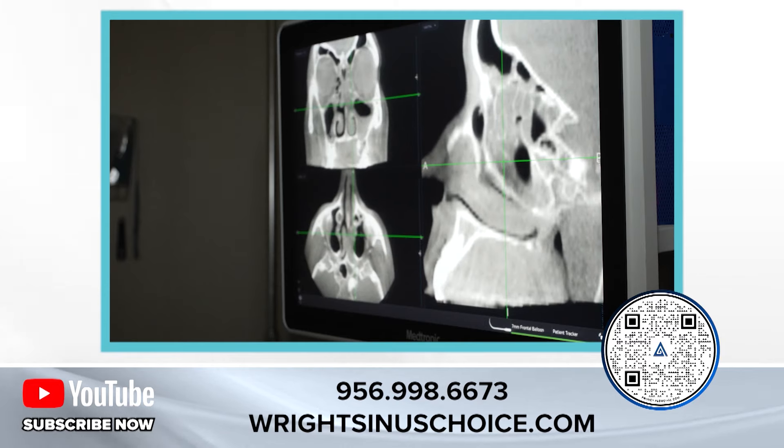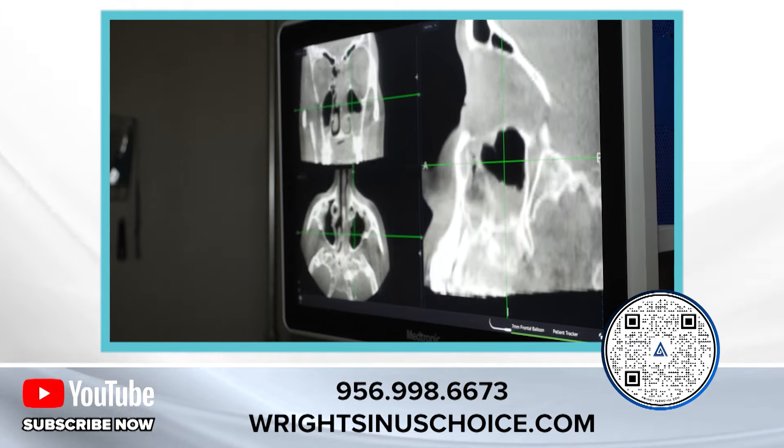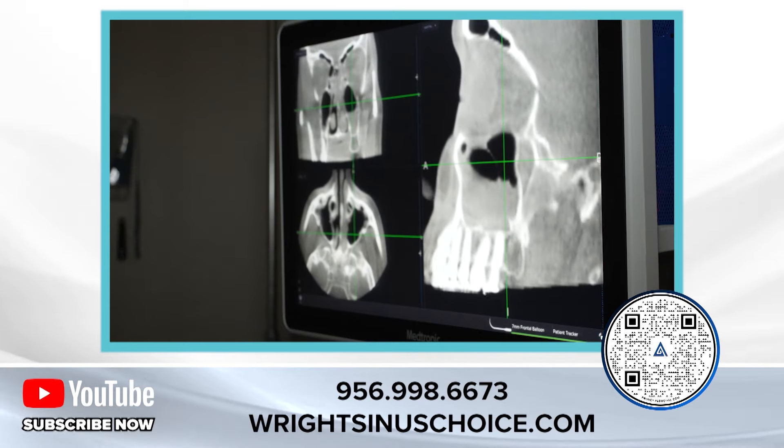Now I'm going in on the side below her left eye, which you can see. As you notice with the balloon, I'm not even using a camera to look in — all I use is navigation.